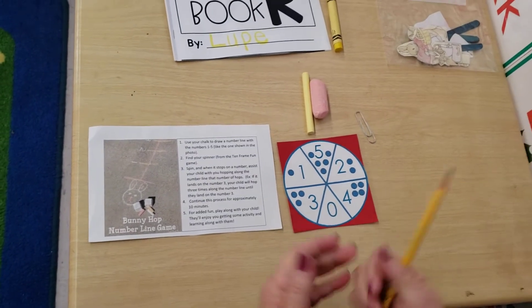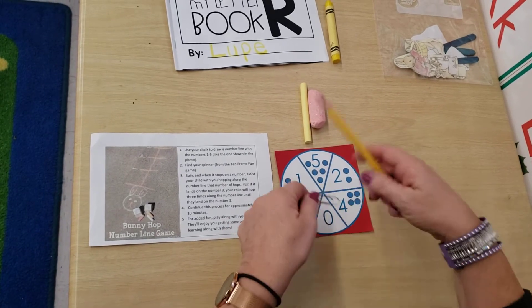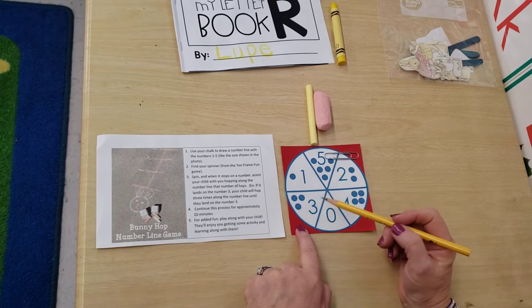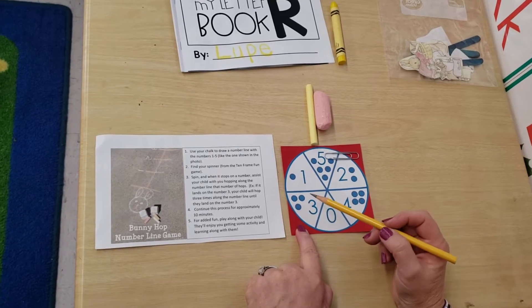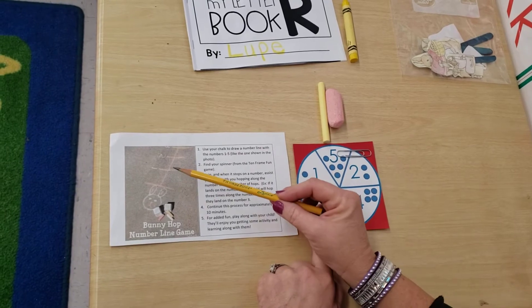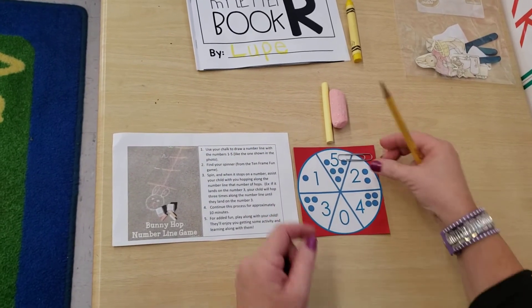And guess what? Your parents can play with you too, and then you could spin it again and again and see how far you get. Now I'm on what number? Three. That's right, Miss Mary. And how do we know it's three? It has three dots: one, two, and three. And here I'm going to hop one, two, and three. Remember, you can use one foot or two — it's up to you. Just have fun and learn to count.